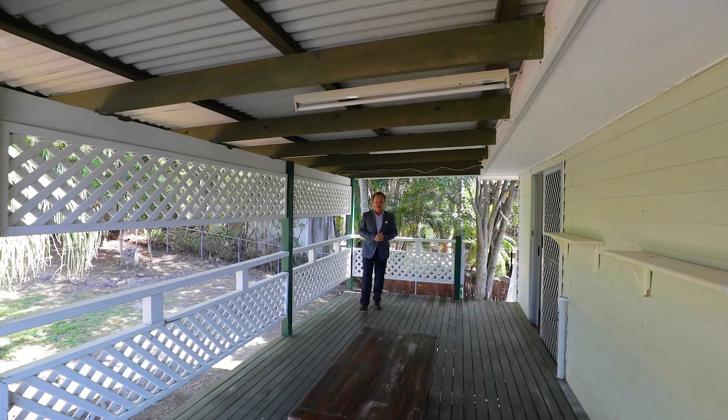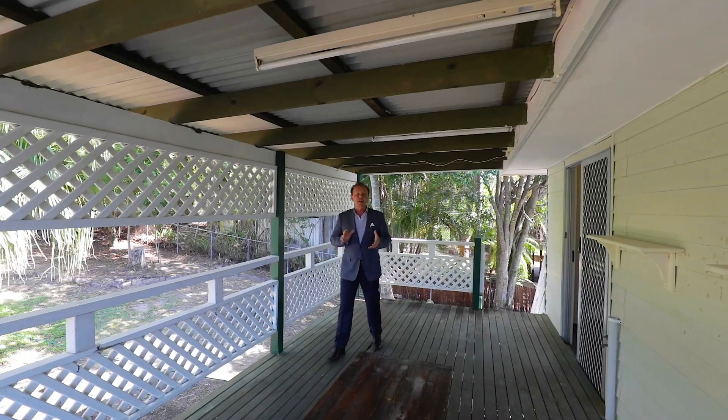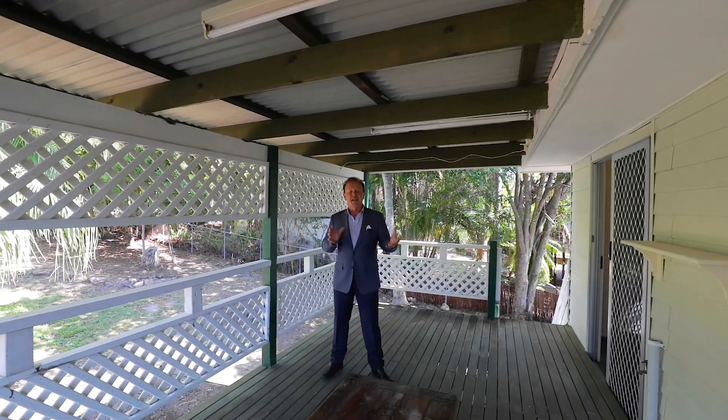With all that living area inside, the bonus is this extra large deck at the back, capturing the cool bay breezes. Elevated position.